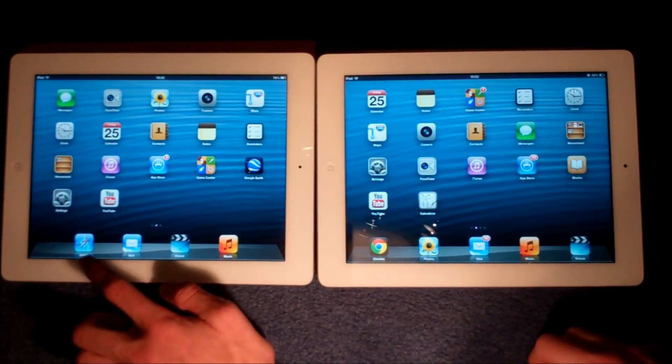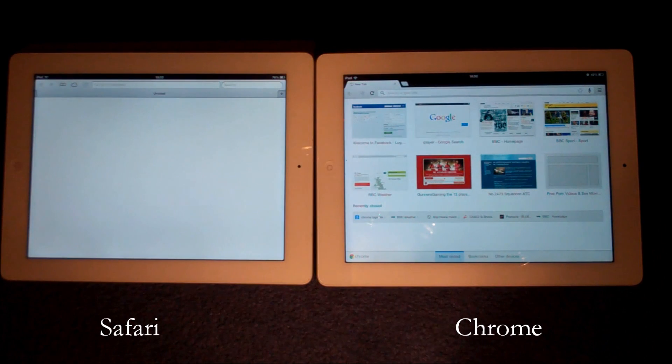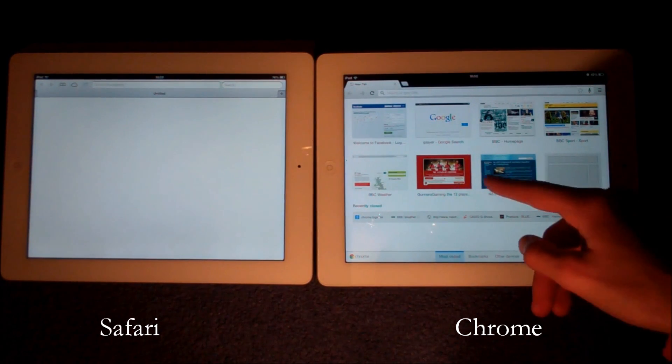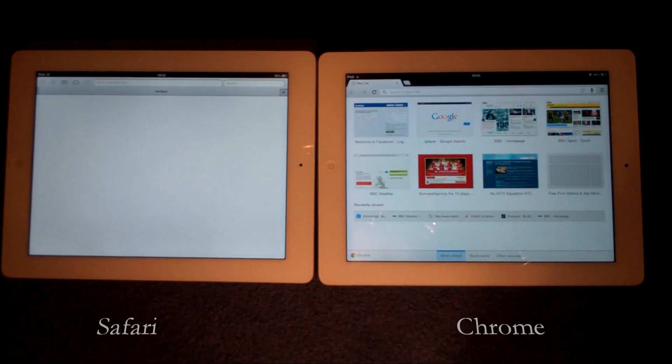So let's open these two browsers up. The first impression for me is that Safari opens onto a completely blank page, but Google Chrome uses its intelligence and history integration to bring up your top eight visited pages, because the likelihood is you're going to want to go on one of them. This is one really good thing, and it can also be seen in the desktop browser.